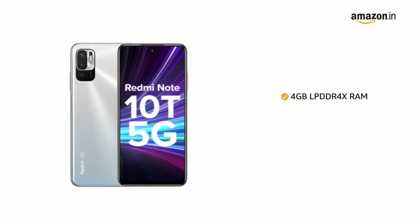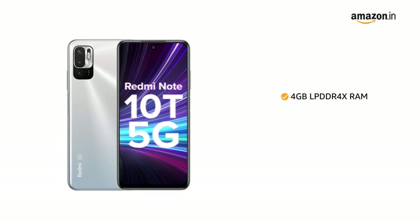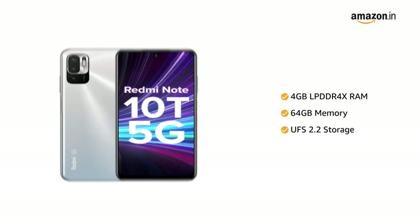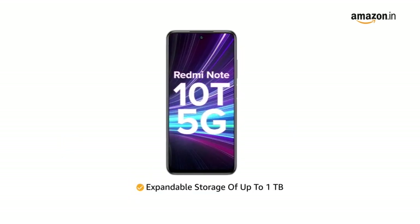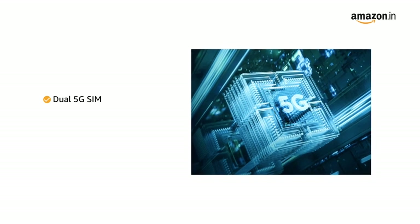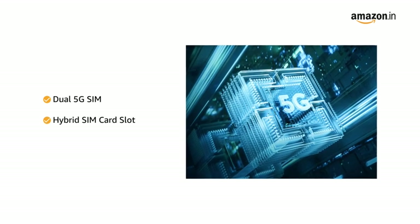The phone comes with 4GB LPDDR4X RAM and 64GB memory with UFS 2.2 storage, expandable storage of up to 1TB, and dual 5G SIM with a hybrid SIM card slot.